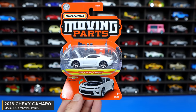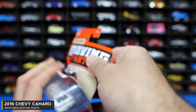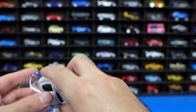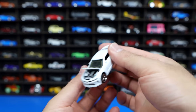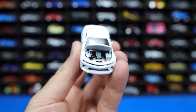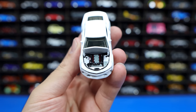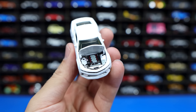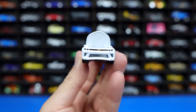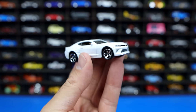The 2016 Chevrolet Camaro is our next moving parts car. We'll go ahead and pop this one open. This one is different from the other ones — it does have the hood that opens up. Let's go ahead and look at the detail of that engine. Very, very nice. I like that. We can open it up a little bit more so we can see more detail of that V8 sitting in there. There is the front end. We'll close the hood now and get a nice profile of this car.